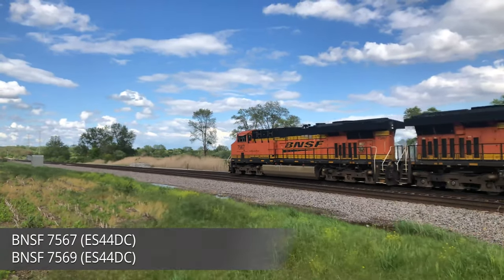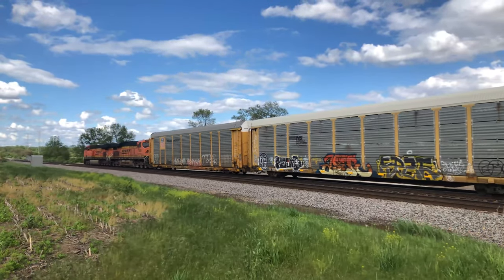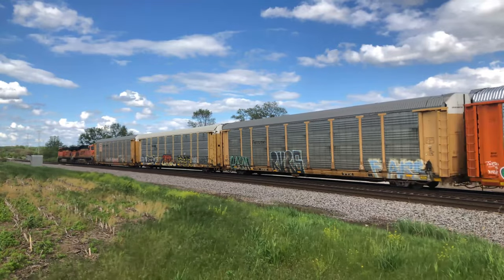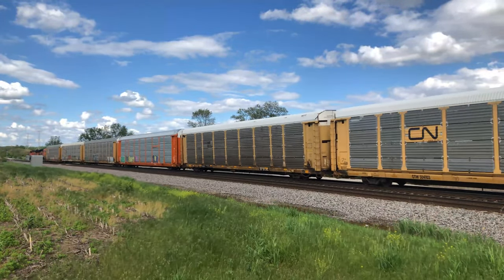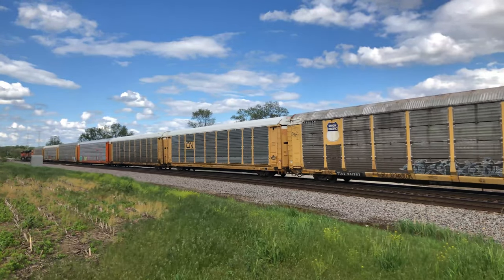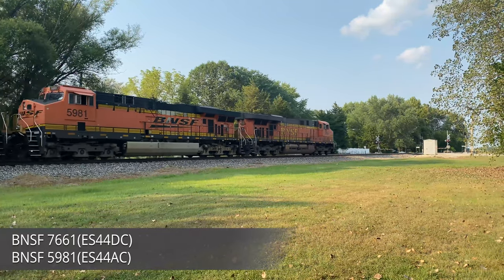Following the successful release of the C44-9 and AC4400, a new locomotive model was needed to meet the stricter EPA emission requirements. The solution was the ES44 series with a GEVO 12-cylinder power unit outputting 4,400 horsepower while meeting the Tier 2 and later Tier 3 EPA restrictions.